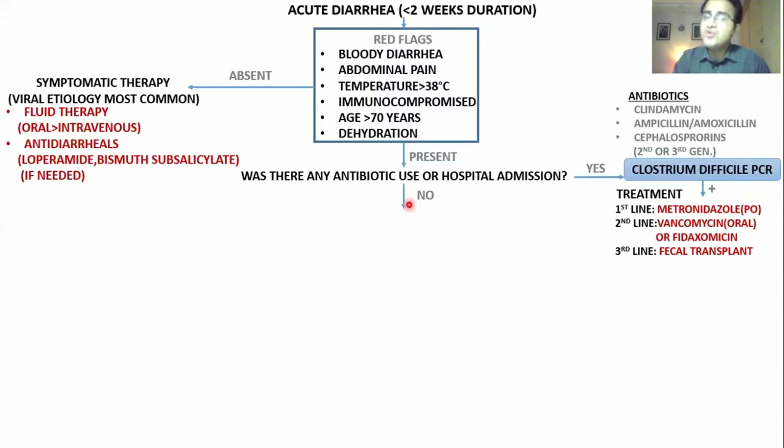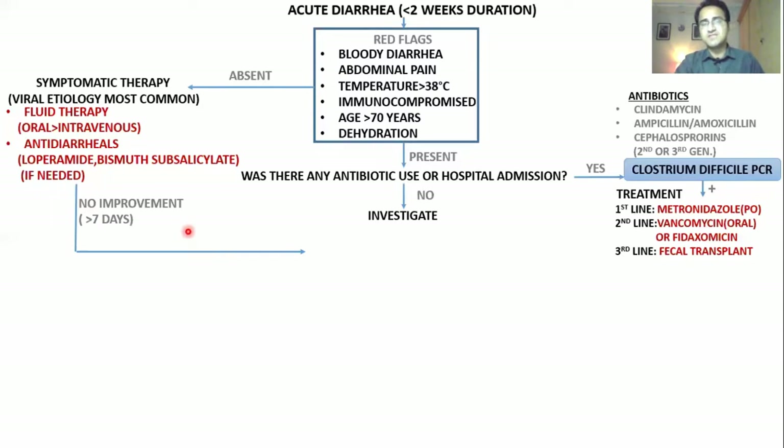If there was no antibiotic use or hospital admission, you have to investigate this patient. Usually you do not need investigations — even the worst diarrheas get better with simple fluid therapy. But in a few cases, when the patient is not getting better, or there are severe symptoms, severe dehydration, or severe bloody diarrhea not improving, you have to investigate. Or if a patient on symptomatic therapy comes back with no improvement after 7 days, you must investigate.